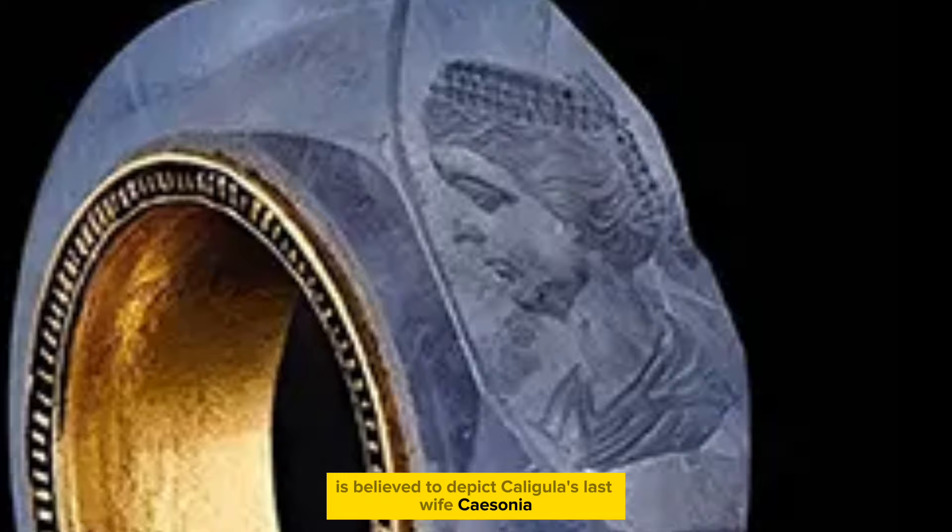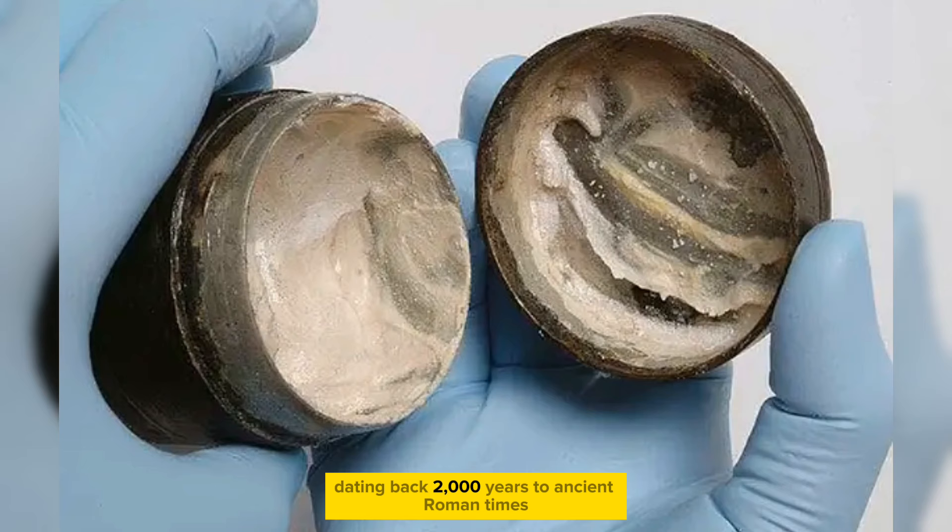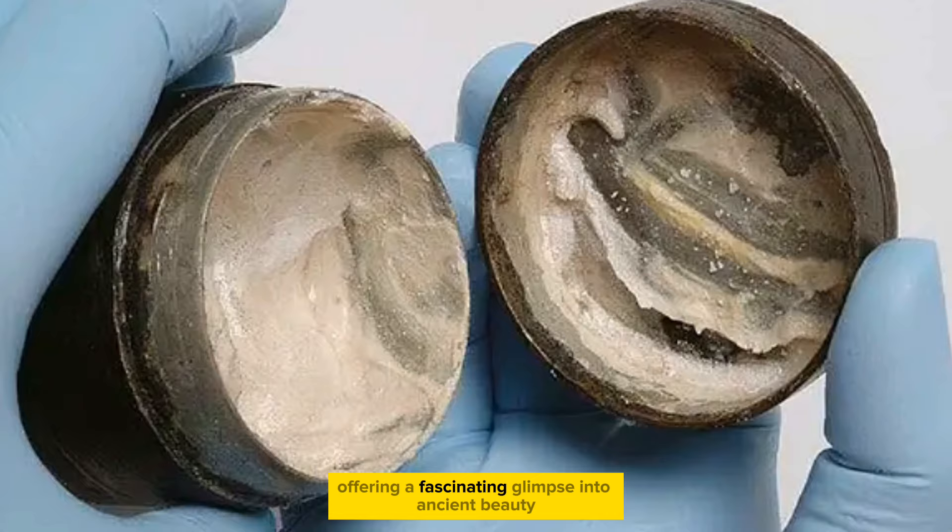The world's oldest cosmetic face cream, dating back 2,000 years to ancient Roman times, still bears the finger marks of its ancient users on the lid, offering a fascinating glimpse into ancient beauty practices.